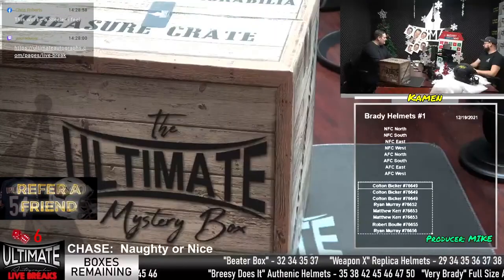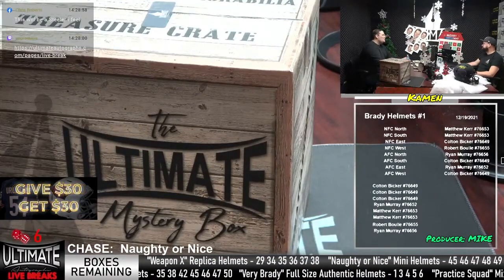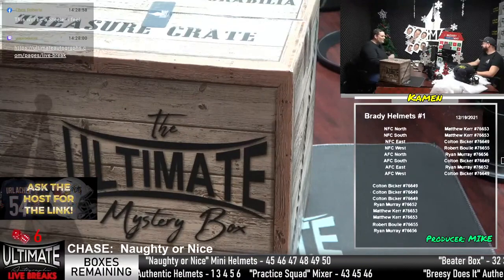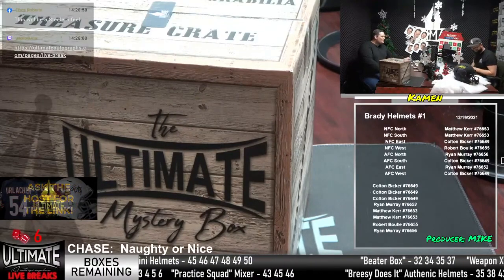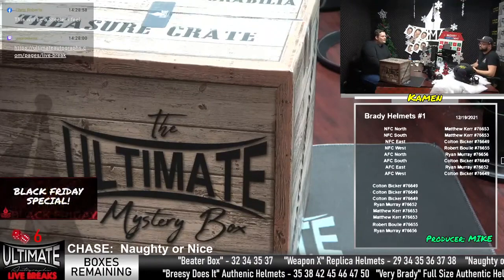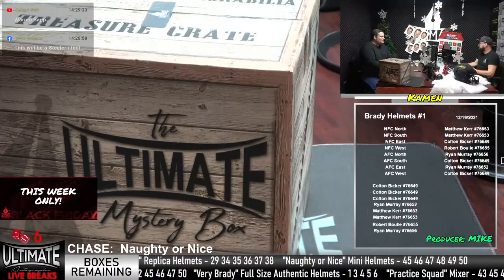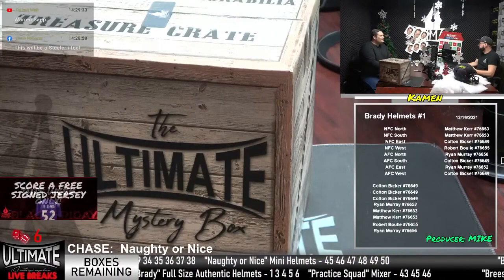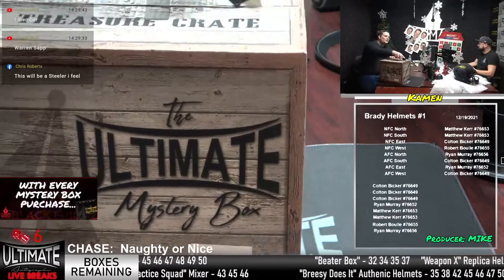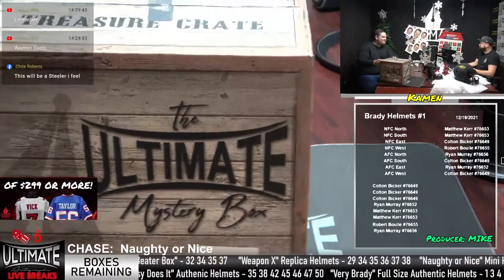This will be a steal, feels Chris Roberts. Chris Roberts has great intuition. Matthew Kerr, you're in the NFC North and NFC South — by the way, NFC North is a Barry Sanders hit. Colton Bicker is in the NFC East, Bob Boulay in the NFC West, AFC North is Ryan Murray. Colton Bicker is in the AFC South — Ryan Murray's in the AFC East, that's the Brady division, and Colton Bicker in the AFC West. Dan Marino is also really good in the AFC South. So many good headliners in this series.